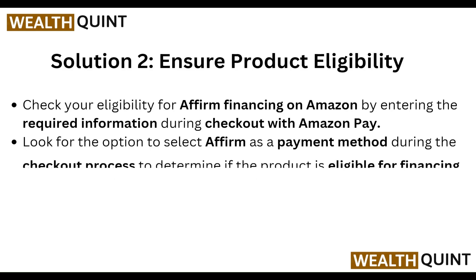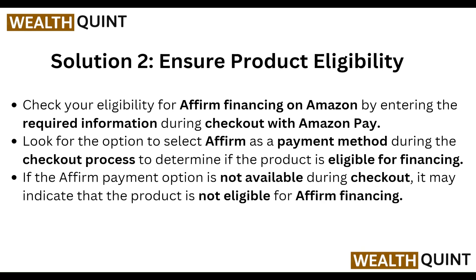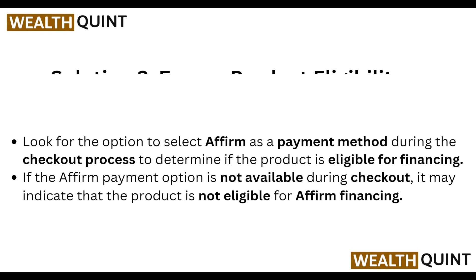Next, ensure product eligibility. Check your eligibility for Affirm financing on Amazon by entering the required information during checkout with Amazon Pay. Look for the option to select Affirm as a payment method during the checkout process to determine if the product is eligible for financing. If the Affirm payment option is not available during checkout, it may indicate that the product is not eligible for Affirm financing.